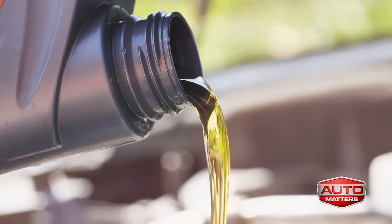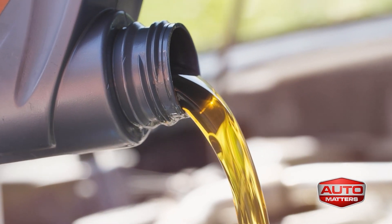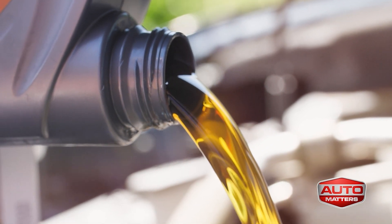In the middle is synthetic blend, which combines the conventional and synthetic. They're all good, but different vehicles like different ones. And to find out which is best for your car, I highly recommend that you ask one of our trusted car pros here in town.